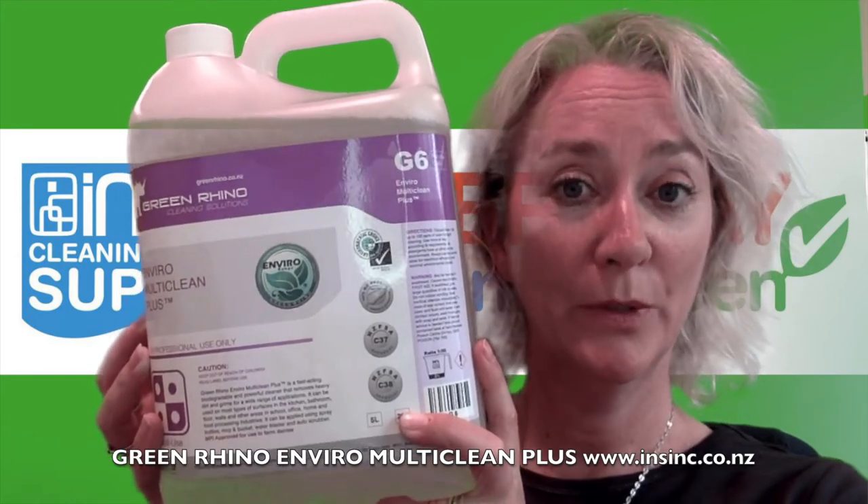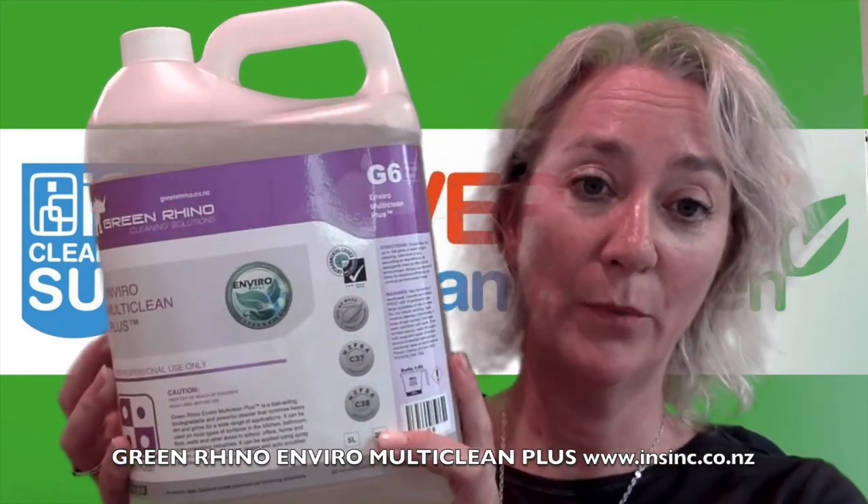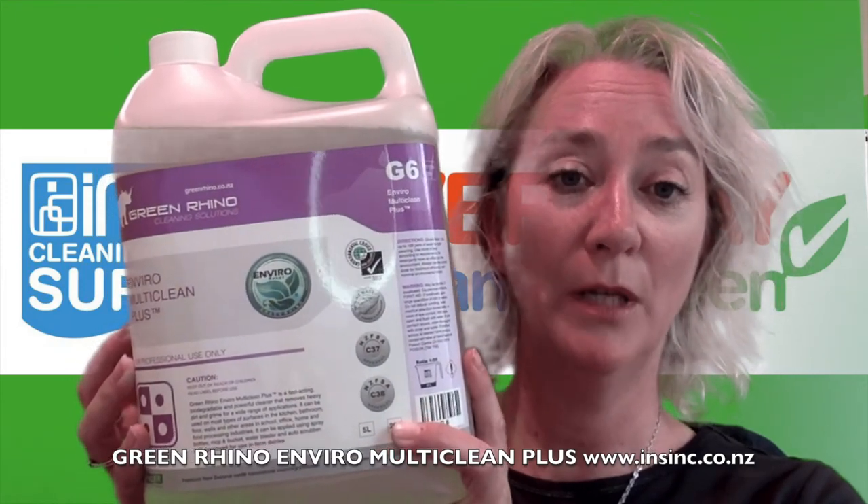It has Environmental Choice Certification in New Zealand. You can purchase this through our website or contact us if you'd like more information.